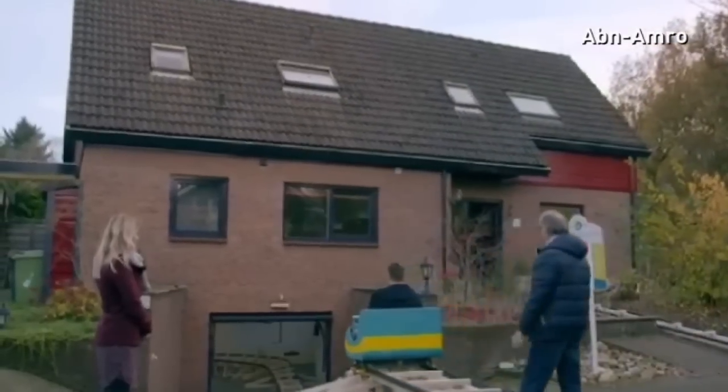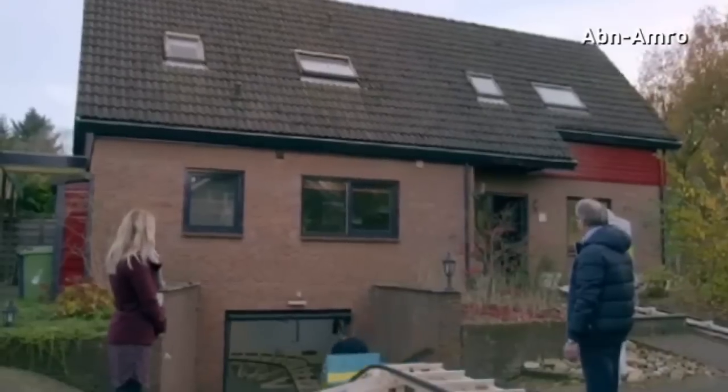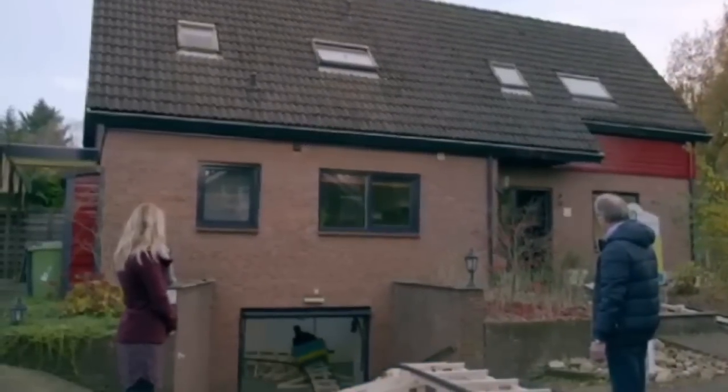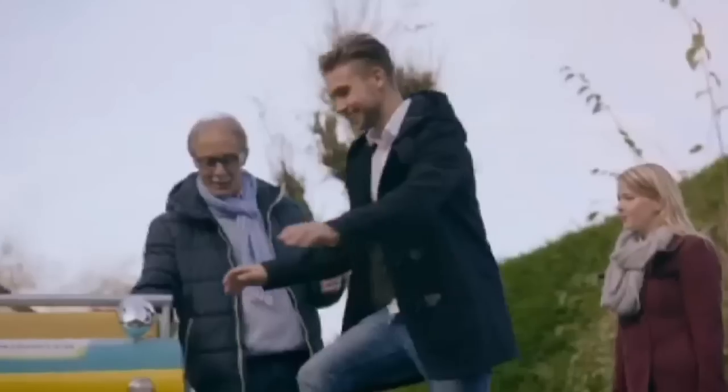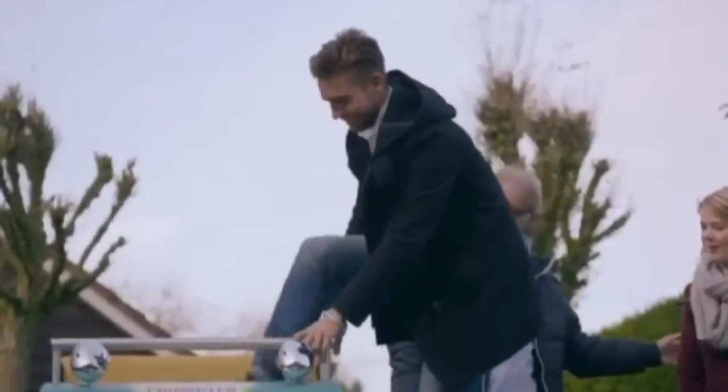Could this be every adrenaline junkie's dream — a house with a roller coaster installed inside it? Yes, it's possible. A house in the Netherlands has had an indoor roller coaster built to show potential buyers around.